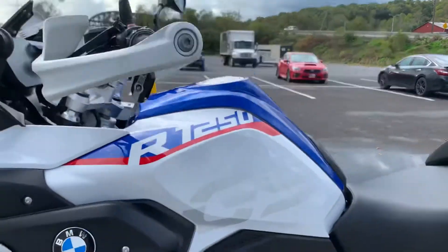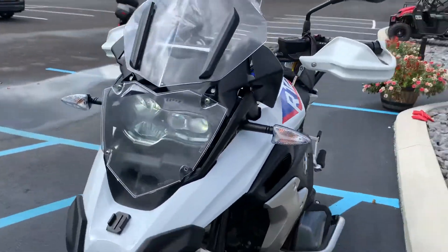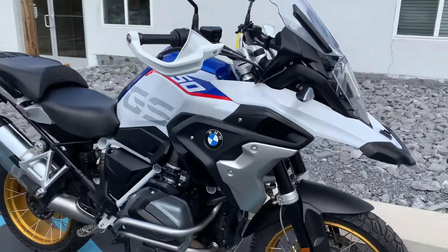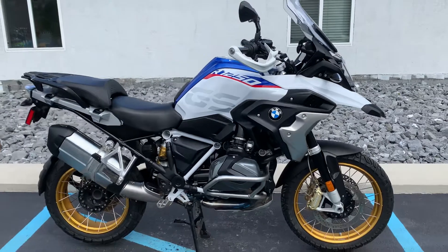Nice looking Rally GS. This is a buyback unit — it did need a new gearbox. It's been repaired and checked out by BMW of North America and auctioned off to BMW dealers.